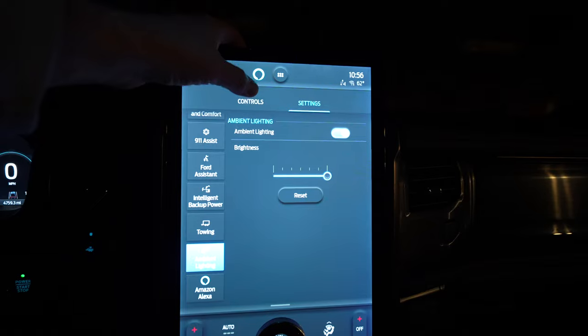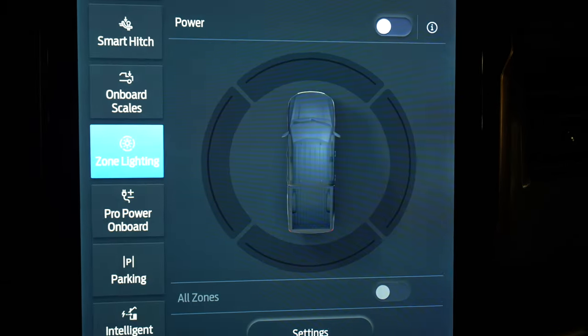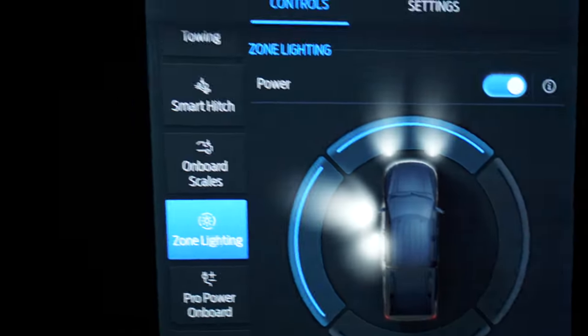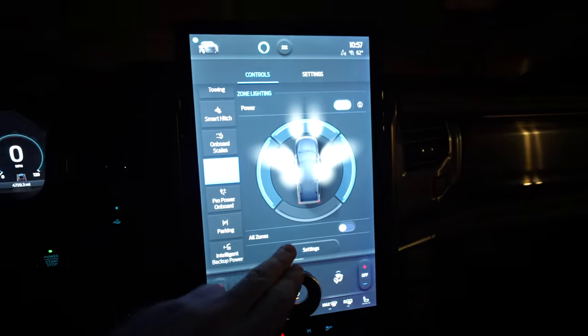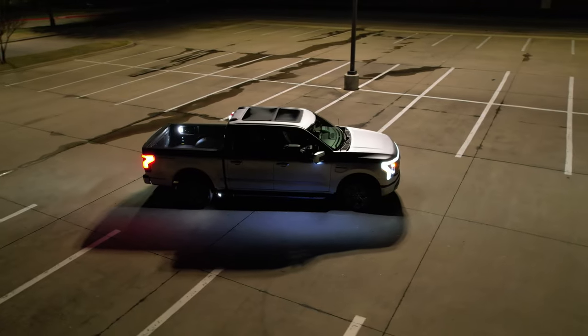Everything is fairly dark around us, but going into zone lighting — a really cool optional feature I showed in another F-Series truck — it utilizes lights all around the truck: reverse lights, mirror lights, basically everything. You can hit the power button to turn things on, turn on headlights, turn one side on for extra ground lighting, have both sides on, and then activate the back for lights at the rear as well. This can really come in handy when camping, working, or any time you want light all around you.